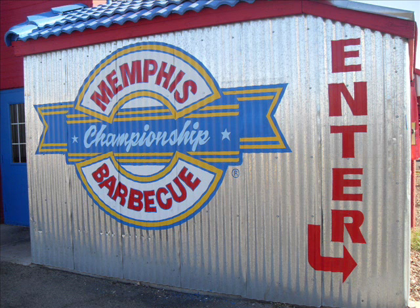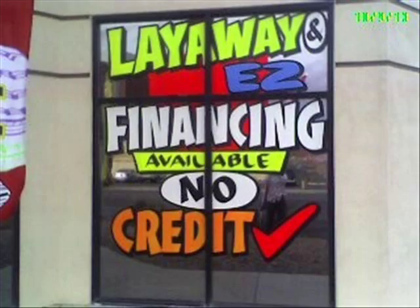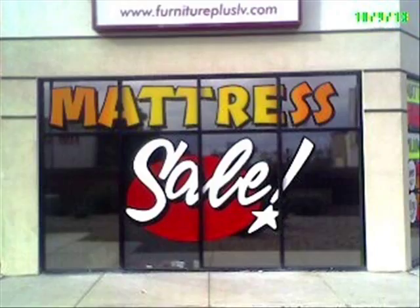The result is an eye-catching and fast-to-read ad message across your store window. Window painting appeals to spontaneous purchases by drawing attention to the storefront. Potential customers become curious about what's inside and make a quick decision to check you out. It's that simple.